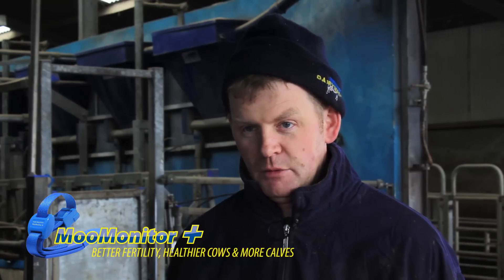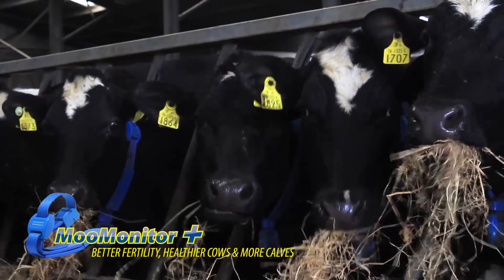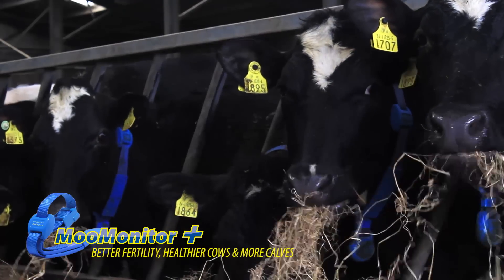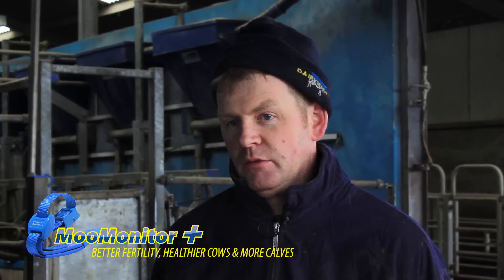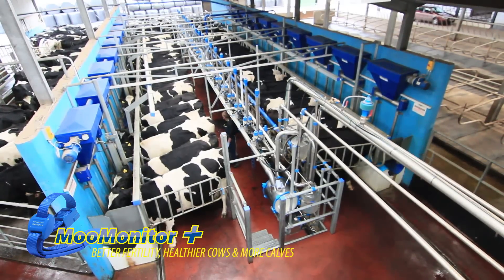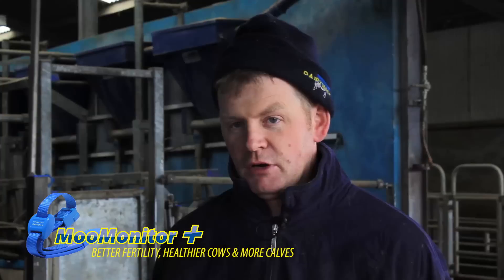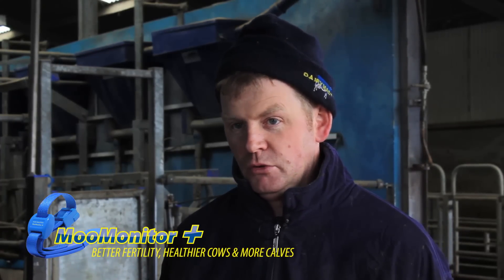We're two weeks in from having them on, and this morning 64 cows have picked up in heat and I've also seen them in heat myself — so the MooMonitor is actually 100% accurate. I'm here a lot of the time, but we also have staff milking at different times. Their job is milking only — they won't be watching for heats, spotting sick cows, or noticing cows that aren't feeding. This is where the MooMonitor will really come into its own.